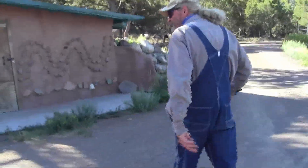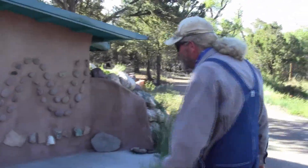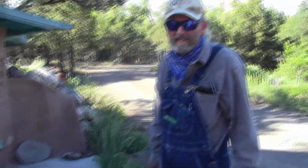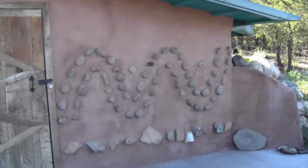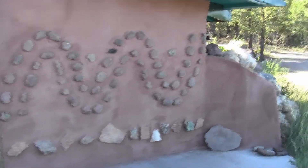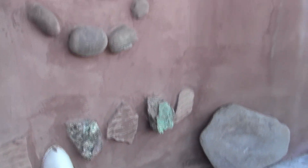We call our orchard Archaic Orchard because there was a Native American encampment here. We found these are all monos in the wall here, some matates there on the ground and some pieces of matates. This is what the Native Americans used to grind their grain and berries and pinion nuts and such things.